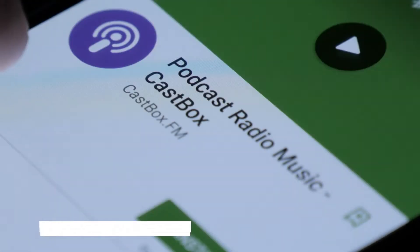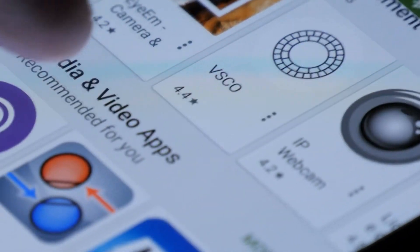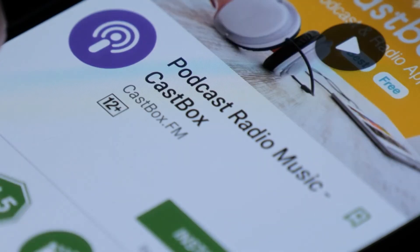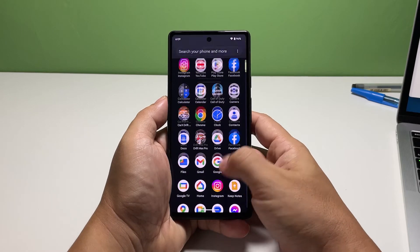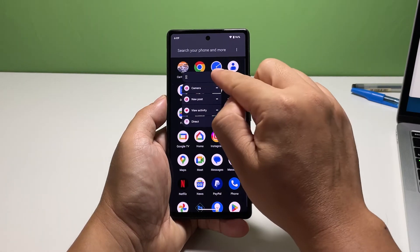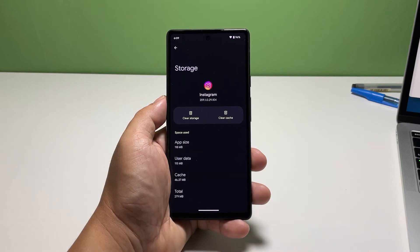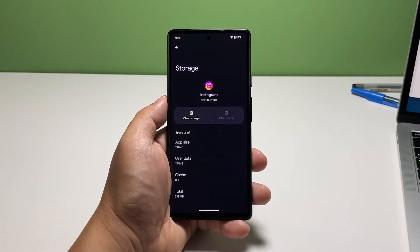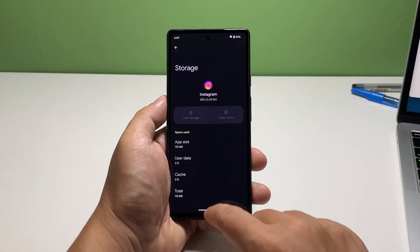Fourth solution: clear the app's cache and data. You can fix app-related issues by simply resetting the app. An app reset means deleting its cache and data — you don't have to worry because any data in your Instagram account won't be deleted. This procedure is easy to do but very effective. Pull up the app drawer and find Instagram. Tap and hold its icon until the menu shows, then tap the app info icon. Tap storage and cache, then tap clear cache. Tap clear storage and tap delete to confirm. And just like that, you've already reset Instagram.